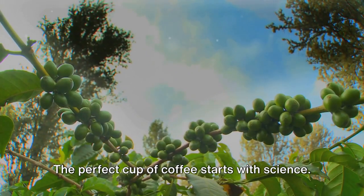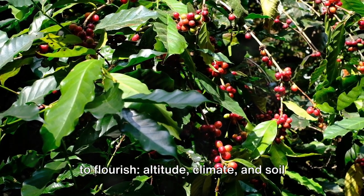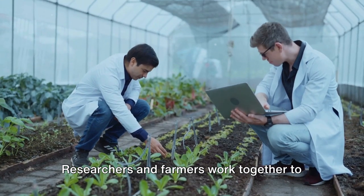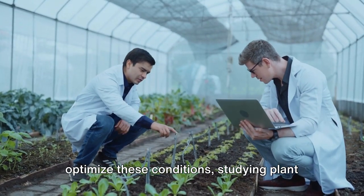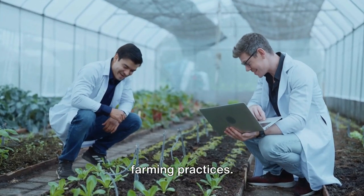The perfect cup of coffee starts with science. Coffee trees require specific conditions to flourish — altitude, climate, and soil all play pivotal roles. Researchers and farmers work together to optimize these conditions, studying plant varieties, pest control, and sustainable farming practices.